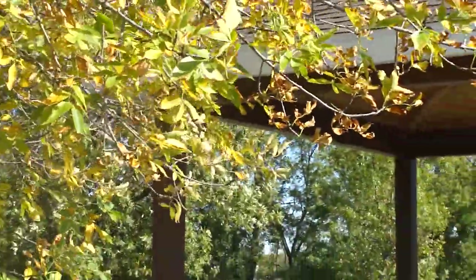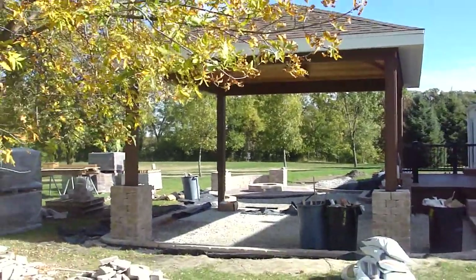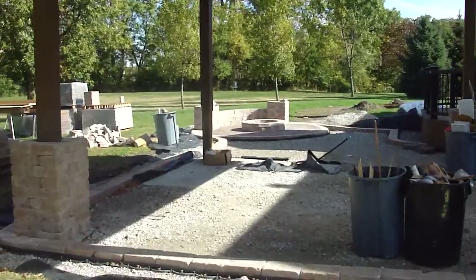We are back at the Dream Backyard Makeover Project in Huxley. Beautiful fall day again here in central Iowa. I'm going to step you through some of the updates we've made here since our last visit.